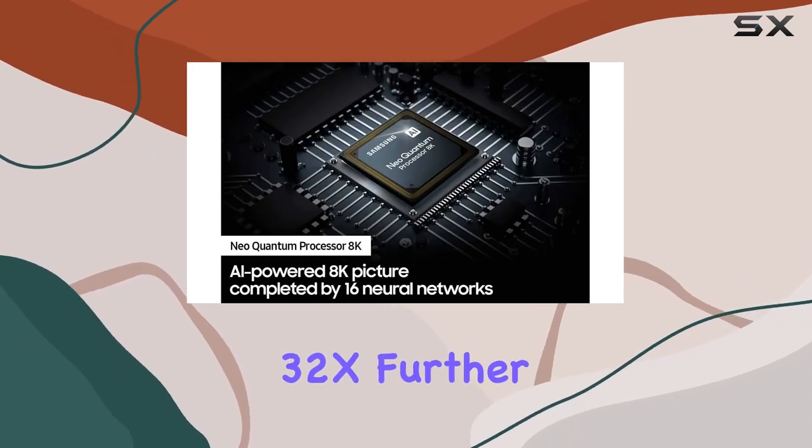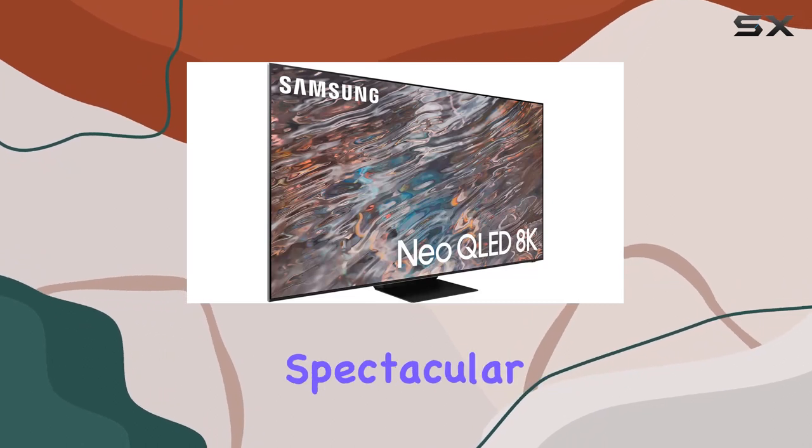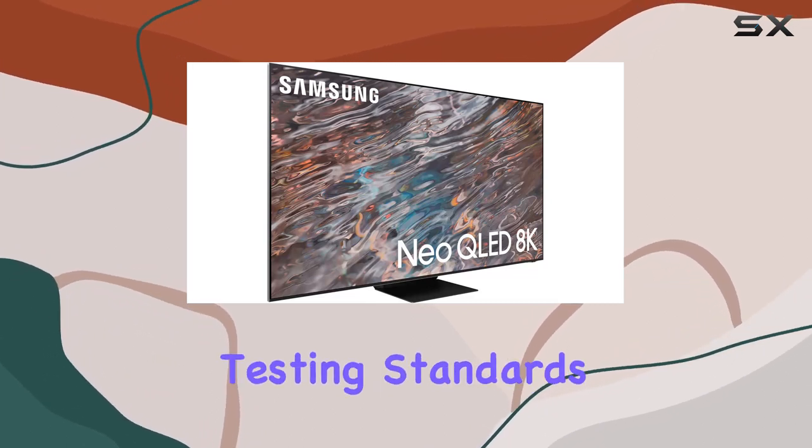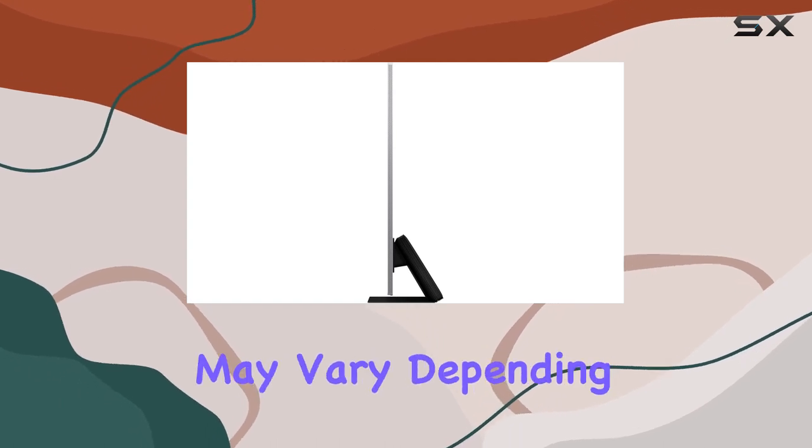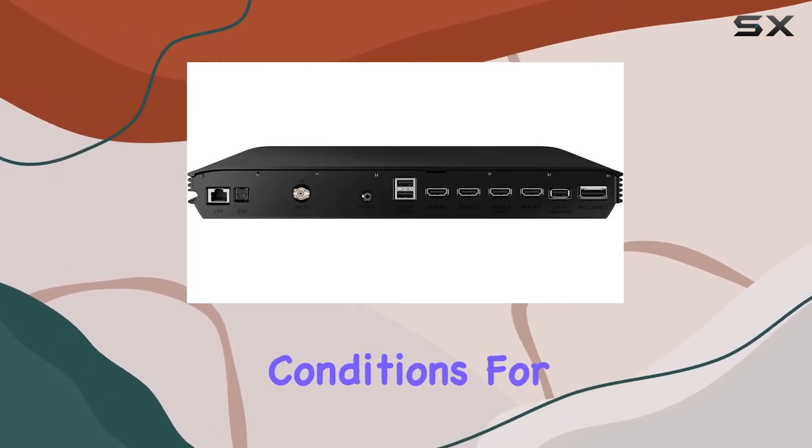Quantum HDR 32X further elevates the visuals, claiming spectacular clarity based on internal testing standards. However, it's essential to note that performance may vary depending on the viewing environment or specific conditions.